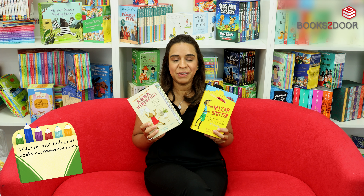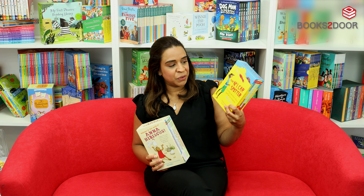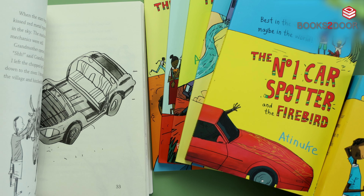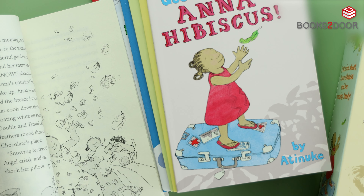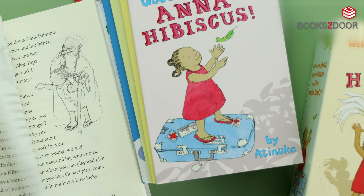First of all, let's have a look at these incredible stories by the famous Nigerian author Atunuki. We've got this set, The Number One Car Spotter — he claims to be the best in the village, but maybe even the best in the world. And then these books, which follow a young girl and a hibiscus all around Africa and her adventures and tales.